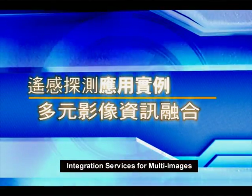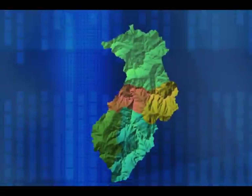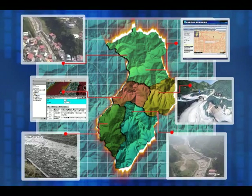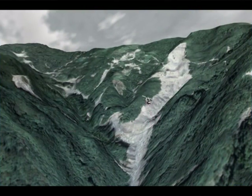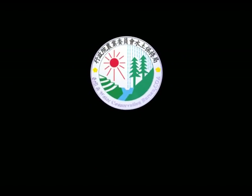Integration services for multi-images: besides the continuous application of multi-scale remote sensing techniques in environmental monitoring, the Soil and Water Conservation Bureau utilizes new grid computing technology to integrate all kinds of spatial environmental data under the service-oriented concept of SOA, to provide disaster relief information for central and local authorities. The Bureau will continue applying advanced technology in environmental monitoring and management to achieve the goal of slopeland conservation.